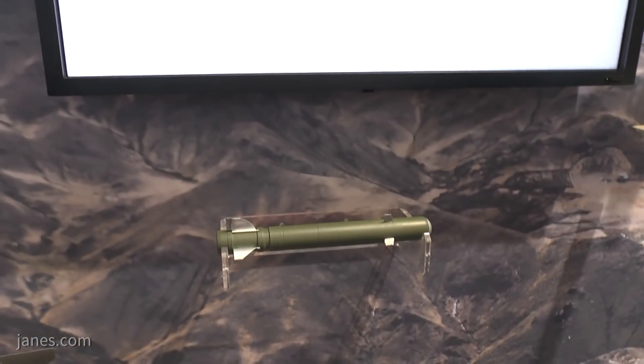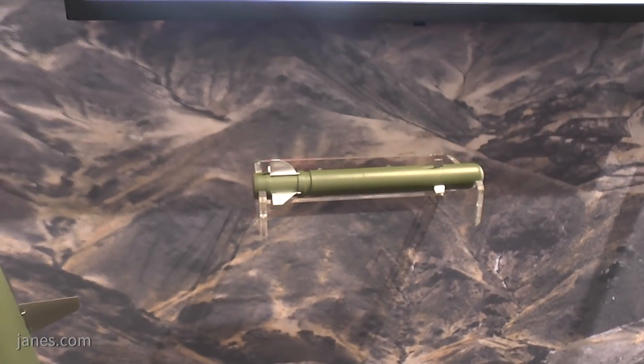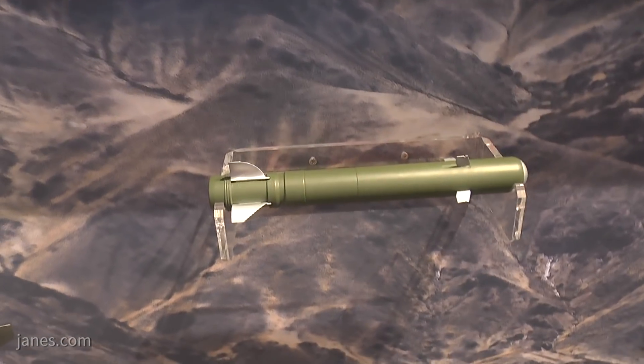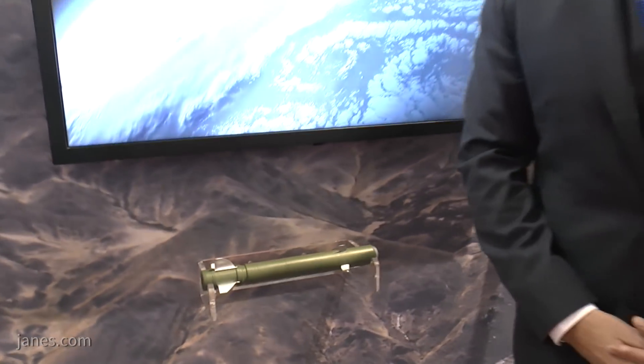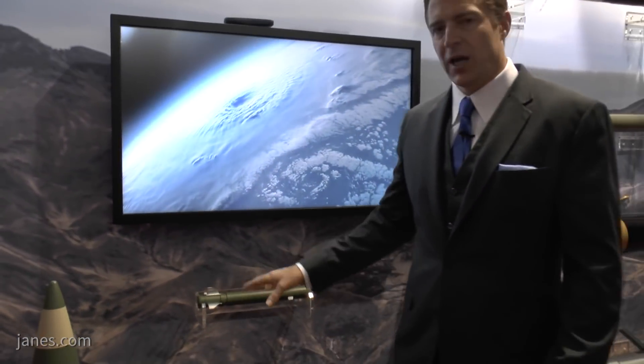This is Pike — a laser-guided 40 millimeter round that is still in development. The concept is that it's predominantly a counter-sniper system. You can engage beyond a thousand meters and only have to put your laser spot on the target.